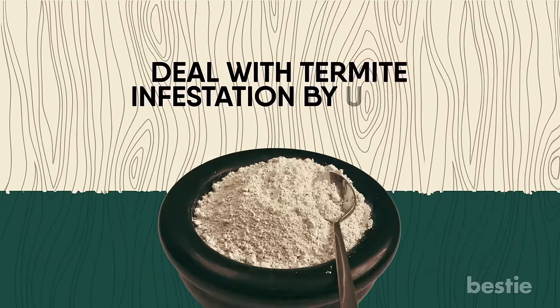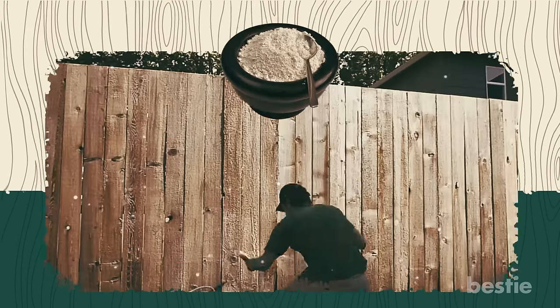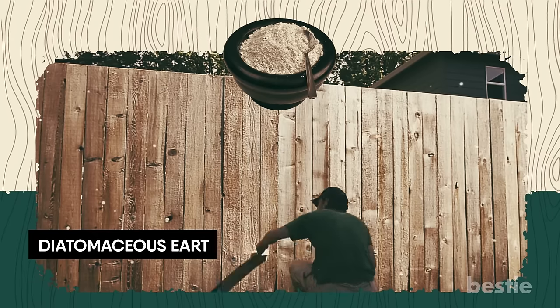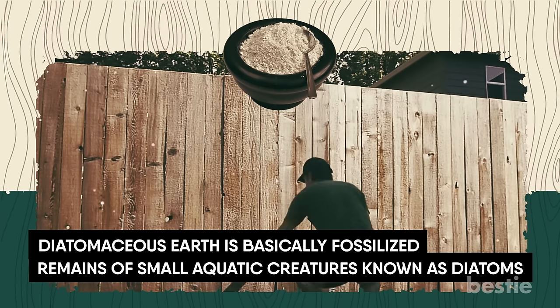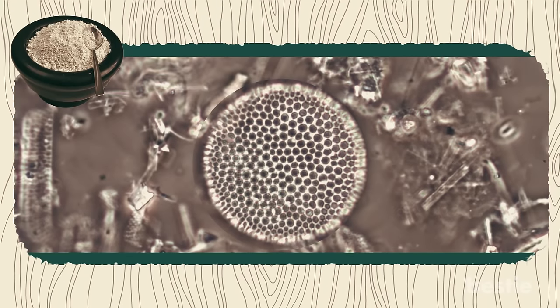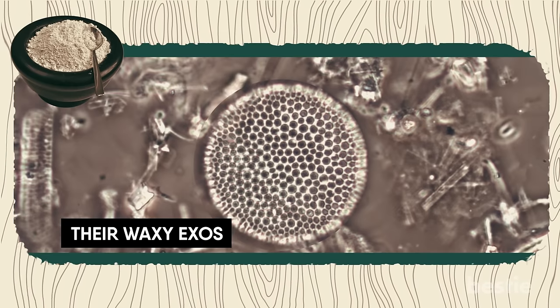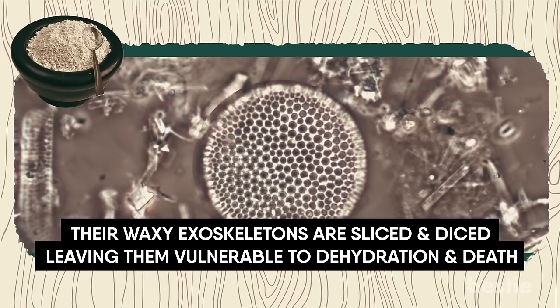Deal with termite infestation by using diatomaceous earth. This is a completely non-toxic and natural pest control option. Diatomaceous earth is basically fossilized remains of small aquatic creatures known as diatoms. The molecular structure of diatomaceous earth resembles microscopic razor blades — with termites, their waxy exoskeletons are sliced and diced, leaving them vulnerable to dehydration and death.